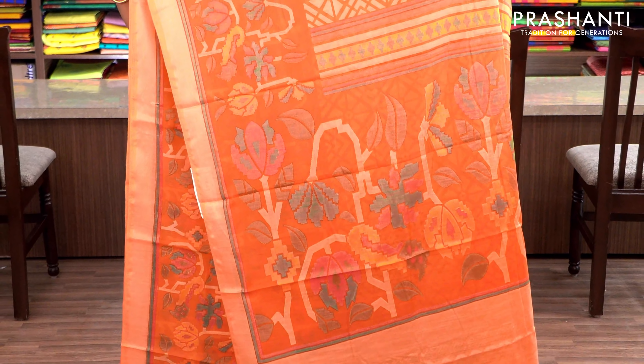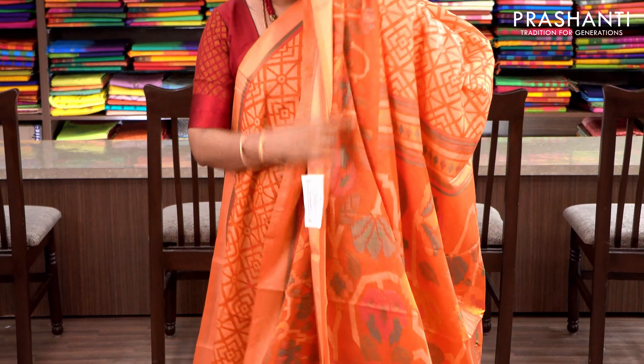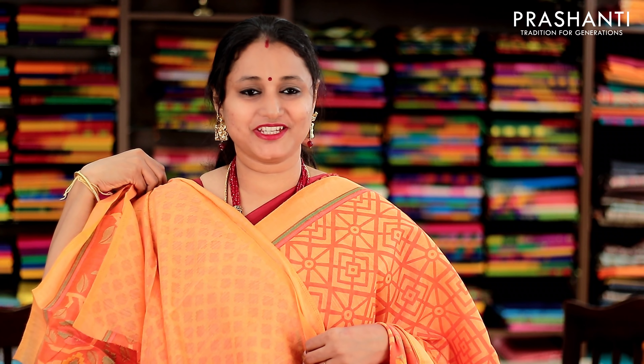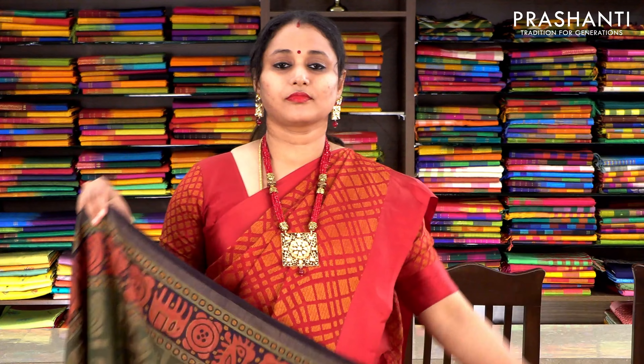Peach and orange with short border on one side. The body has got geometric woven pattern and towards the bottom part of the saree, this has got floral weaves. With a woven pallu and a peach woven blouse. Priced at 1250, available on pre-order.